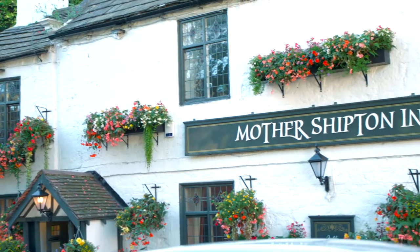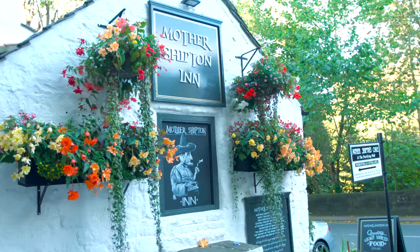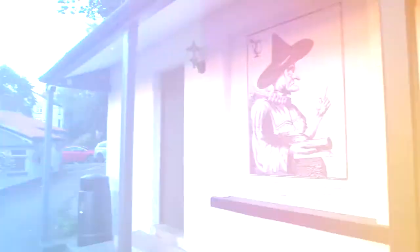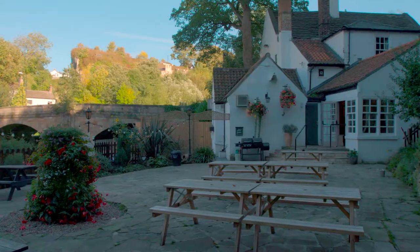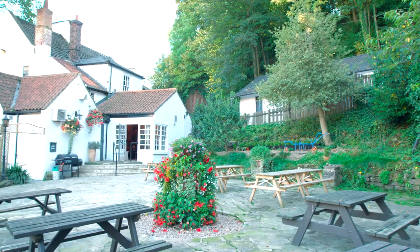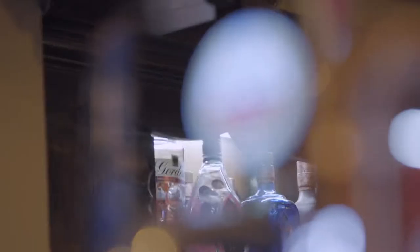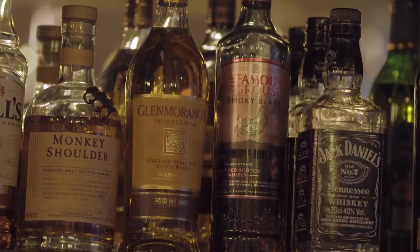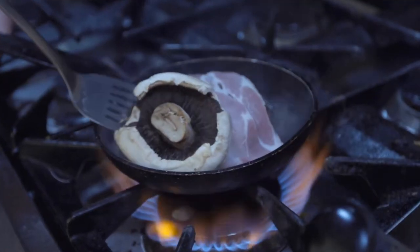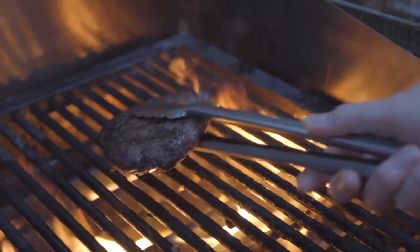Externally, the pub benefited from a full redecoration with new signage and a lighting scheme in keeping with the heritage of the site. The beer garden also benefited from a makeover, with a new seating area, garden benches and festoon lighting bordering the attractive riverside setting. A new bar was fitted with a premium products offer both front and back, and Sam's new seasonal menu introduced, all locally sourced and cooked fresh on site.